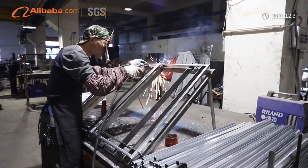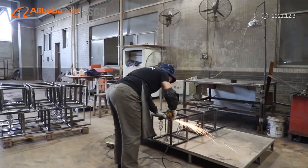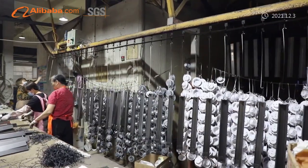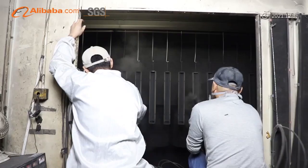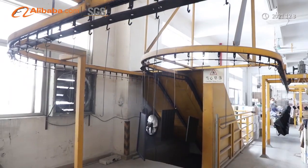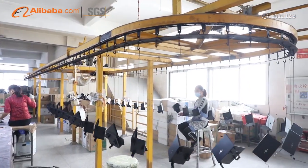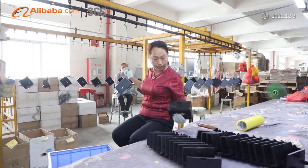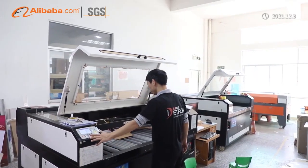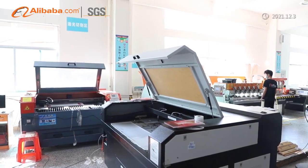Our high-tech equipped manufacturing plant makes us not only able to deal with single material projects, but also we can work for complicated projects which combine different materials and multiple techniques. We have experienced production and engineering teams, and our well-trained sales team can build up the bridge between our company and clients.